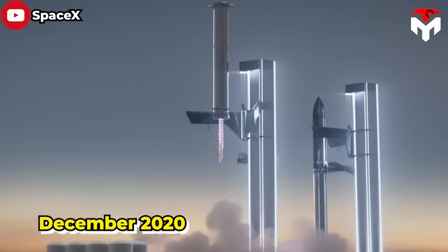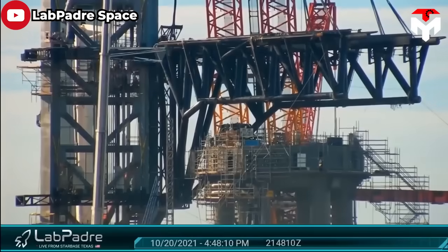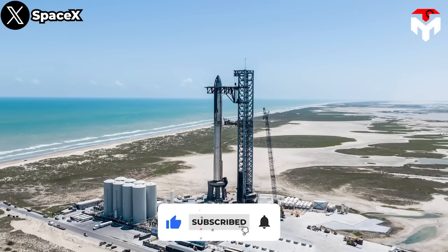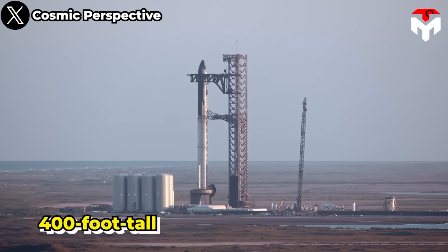For that reason, a new system called Mechazilla was born to replace the dangerous method of full landing burn. In December 2020, Elon casually announced a new plan: to catch the super-heavy booster with the launch tower arm using the grid fins to take the load. After a period of construction, the tower is now fully operational. It was named Mechazilla after the Mechagodzilla character in Godzilla, and is a 400-foot-tall structure designed to act as both a launch and installation tower.